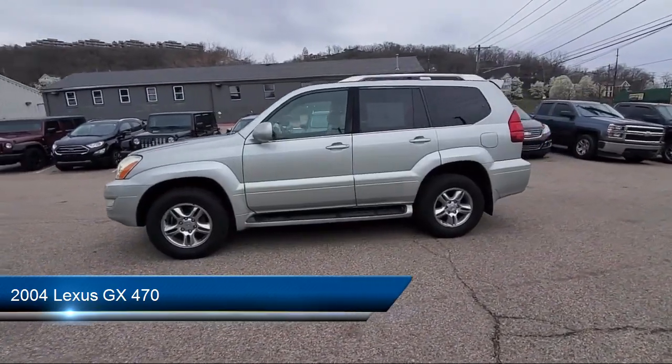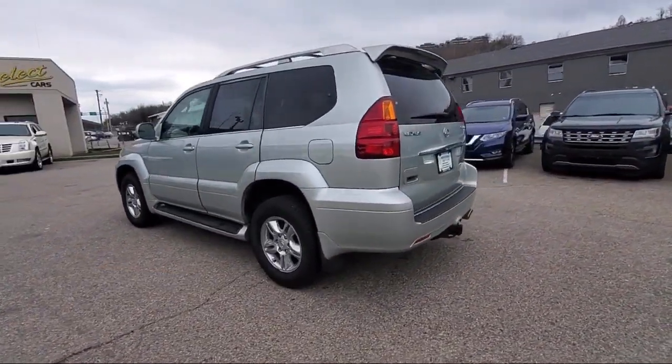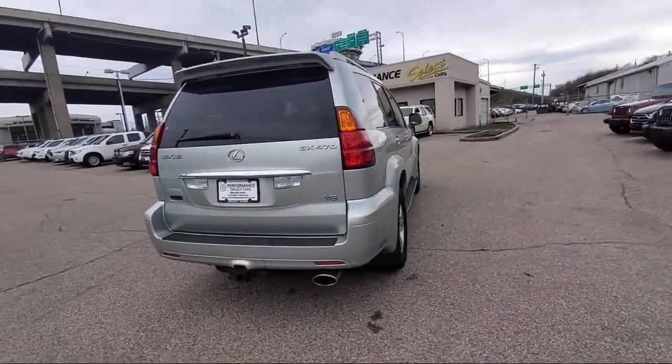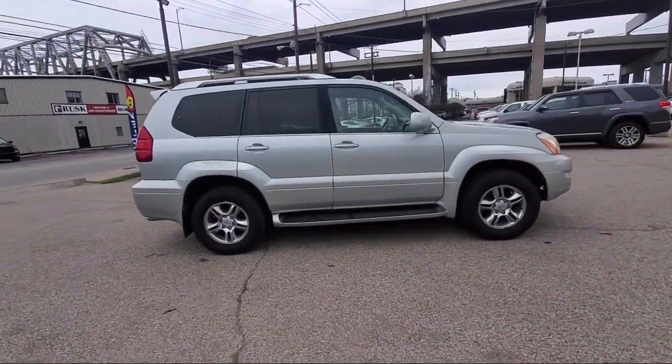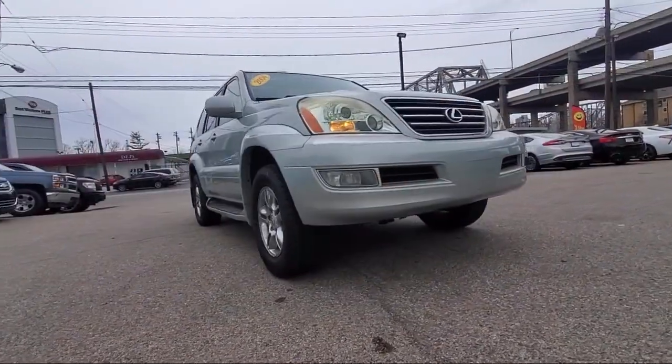And comes equipped with leather seating, rain-sensitive windshield wipers, keyless entry, climate control, premium sound system, running board package, CD changer, leather-wrapped steering wheel, stability control, power outside mirrors, and much more.